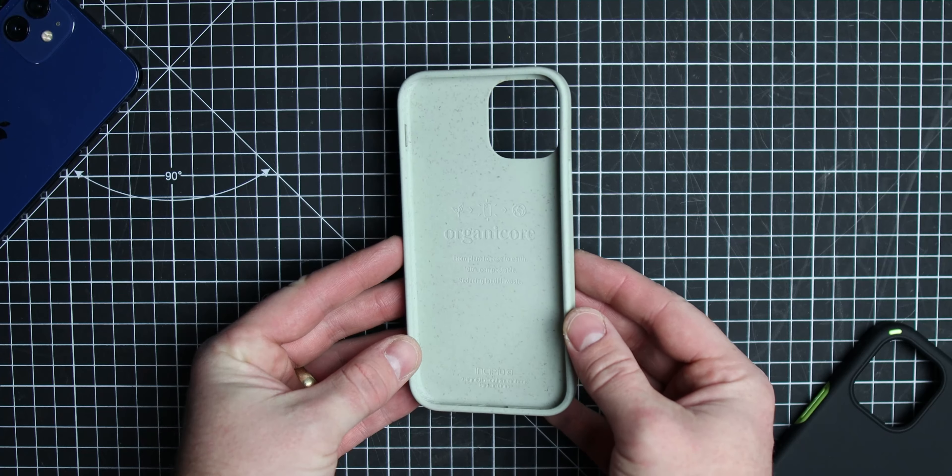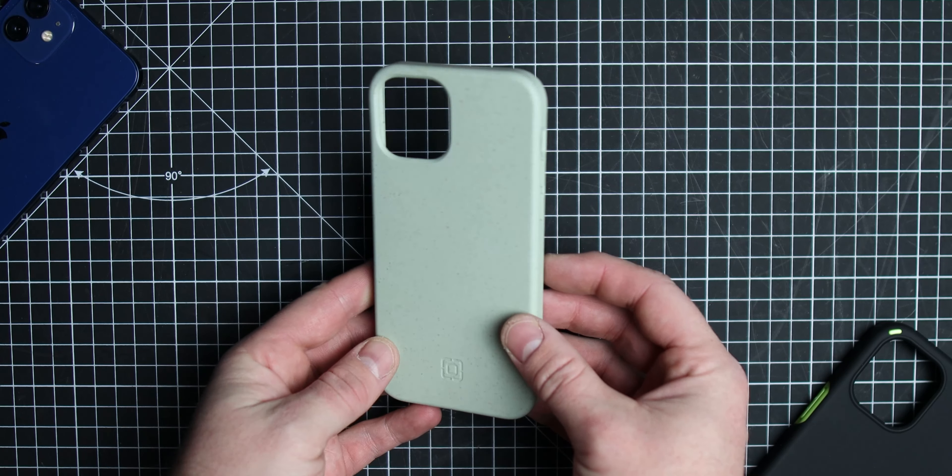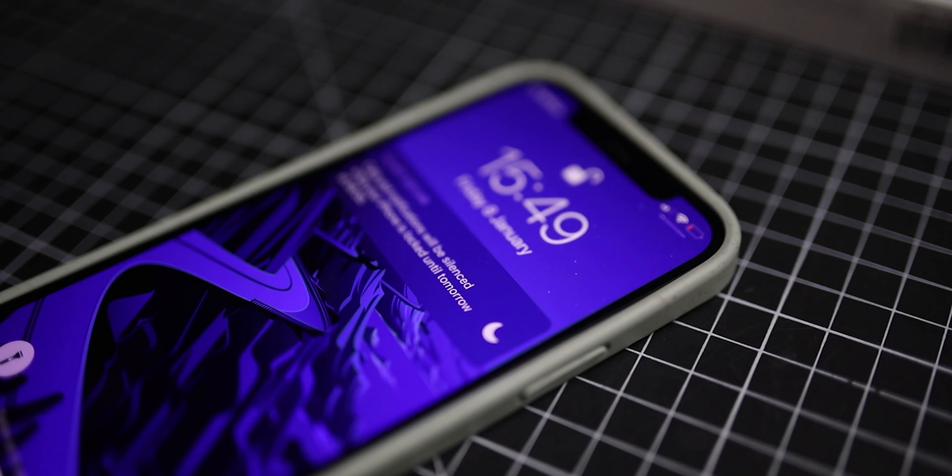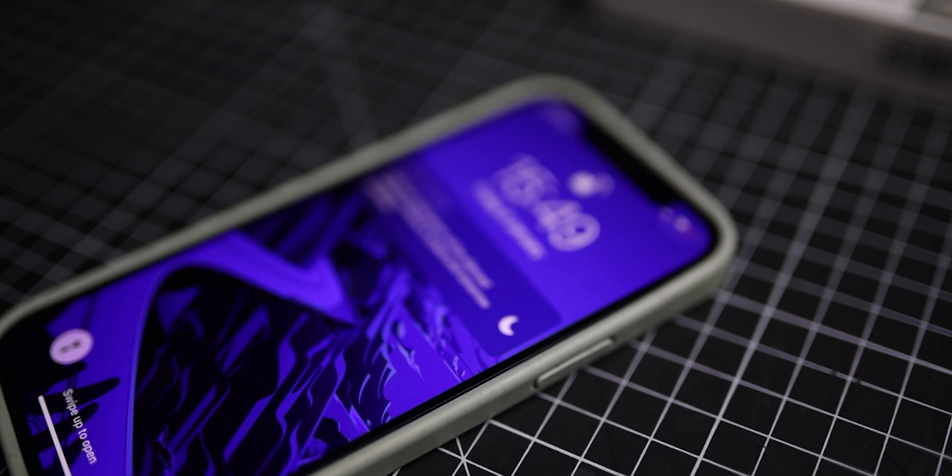So this case is compostable — it's made of compostable materials, recycled plants and other things like that. I think it's a really, really interesting idea. It says on the back here as well, one of the other features it's got is eight foot drop protection, so it's that usual Incipio quality that covers the case.